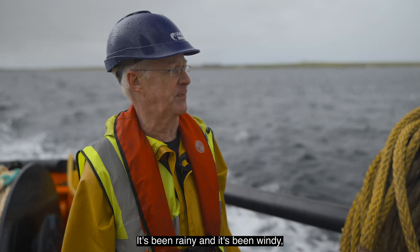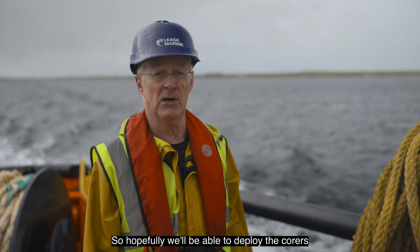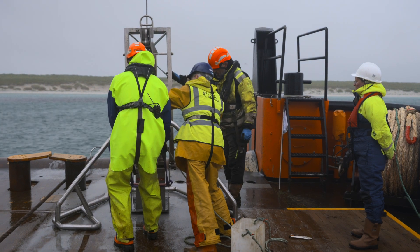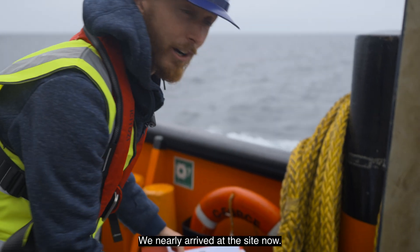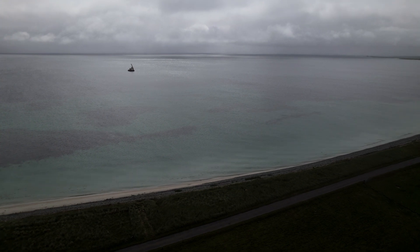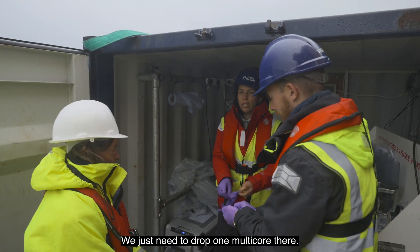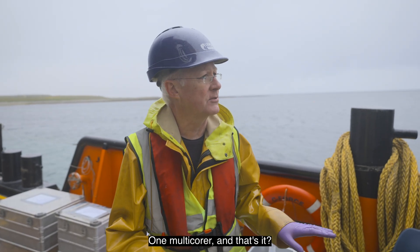It's been rainy and it's been windy, but the swell is not so bad, so hopefully we'll be able to deploy the corers and see if it gets any worse. We're nearly arrived at the site now — it's about 10 minutes away. We just need to drop one multi-corer there.